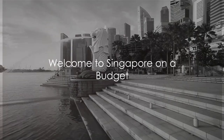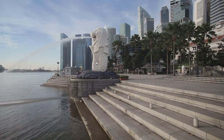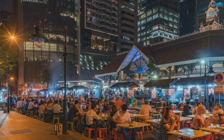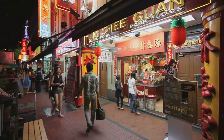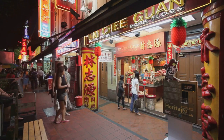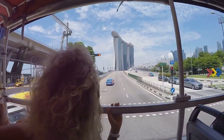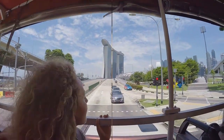Ever wondered how to explore Singapore like a local without breaking the bank? Welcome to our guide to Singapore on a budget. In this video, we're going to uncover the best of Singapore, from feasting at hawker centres to sightseeing on a bum boat. We'll immerse ourselves in the vibrant culture of Singapore's neighbourhoods and marvel at the free attractions in the Gardens by the Bay. So buckle up and get ready for a unique Singaporean adventure that won't empty your wallet.